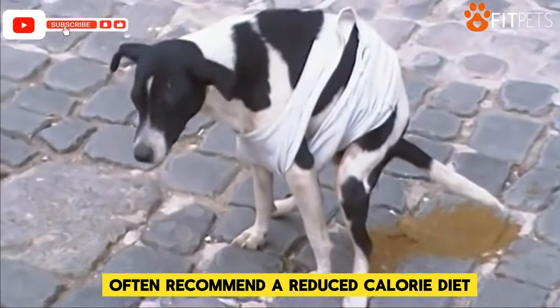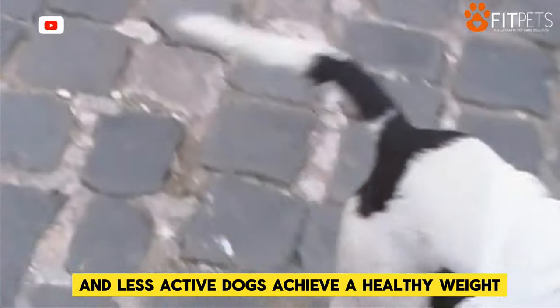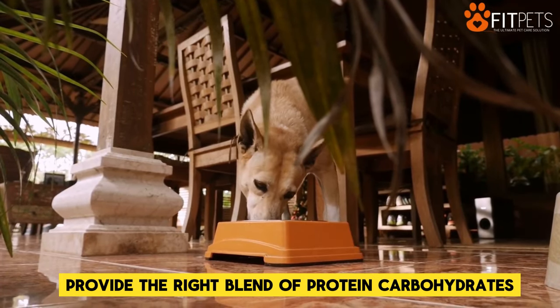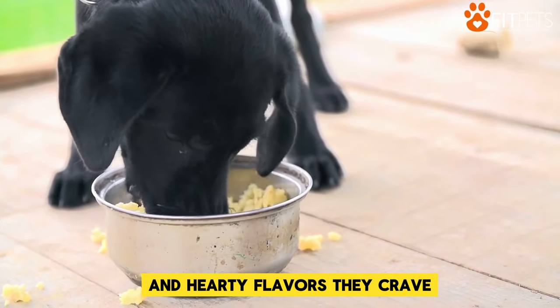Veterinarians will often recommend a reduced-calorie diet to help overweight and less active dogs achieve a healthy weight. These specially designed formulas provide the right blend of protein, carbohydrates, vitamins, and minerals to give them the nutrition they need and hearty flavors they crave.